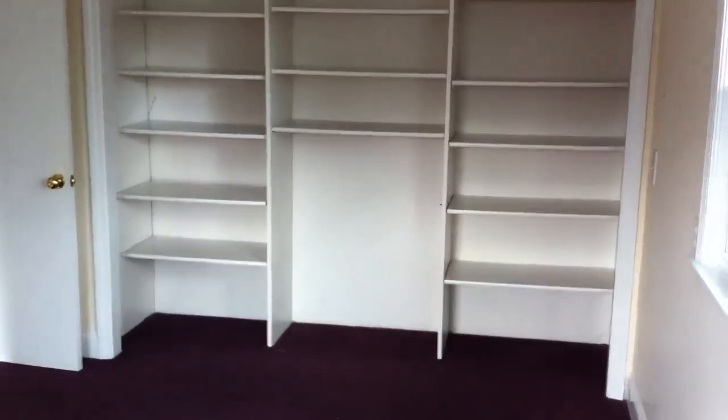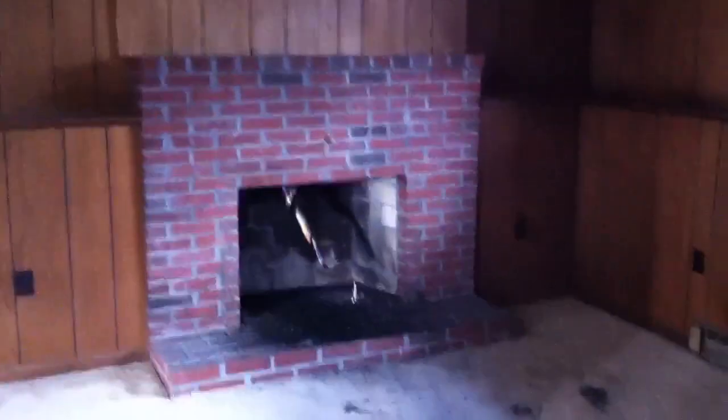They have some closet doors missing, but they had some built-ins — California closets or whatever. Let's take a look down in the basement. Over on the right side of the property here — fireplace. This would be the front right of the property as you're looking at it from the front. All wood paneling from the 60s or 70s — probably a pretty good little party room in its day. This is the addition that they put in. Looks like they used it as an office at some point, and then they put a washer and dryer in here.